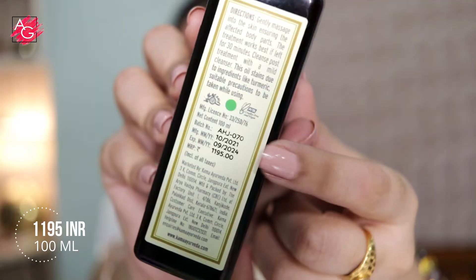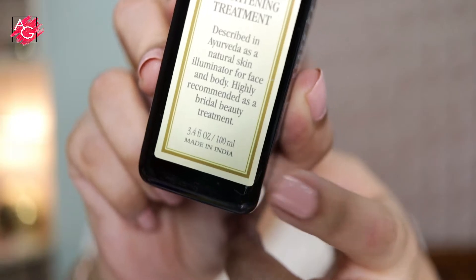You can use it both on your face as well as on your body and this works as a treatment when it comes to sunburn, sunspots, dark spots, pigmentation, tanning and uneven skin tone. This retails for 1195 rupees, which is about 1200 rupees, and you are getting 100 ml of product.